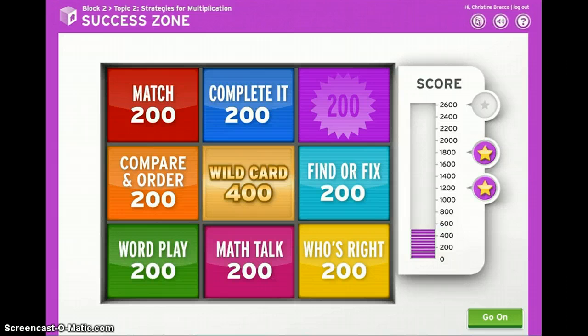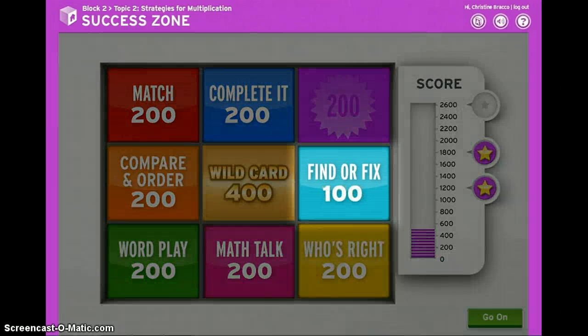If you miss a question, you can try it again. But the second time, you'll only get half the points for the correct answer.